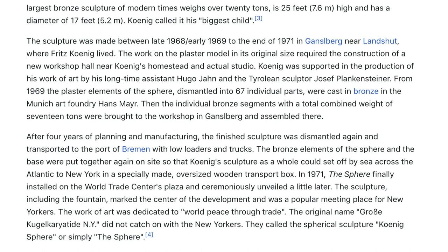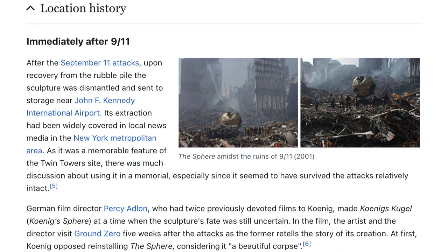The individual bronze segments, with a total combined weight of 17 tons, were brought to the workshop in Ganselberg and assembled there. After four years of planning and manufacturing, the finished sculpture was dismantled again and transported to the port of Bremen by low-loaders and trucks. The bronze elements were then shipped across the Atlantic to New York in a specially made oversized wooden transport box. In 1971, the Sphere was finally installed on the World Trade Center's plaza and ceremoniously unveiled. The work was dedicated to world peace through trade, though the original name did not catch on — New Yorkers called it simply the Sphere.